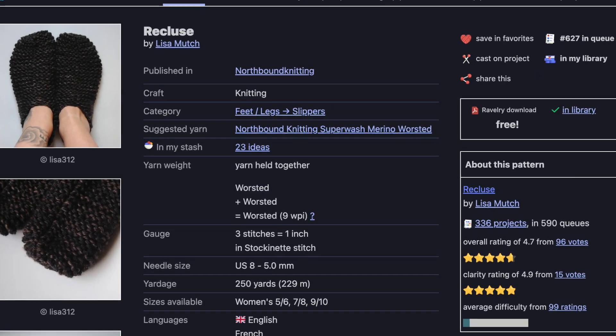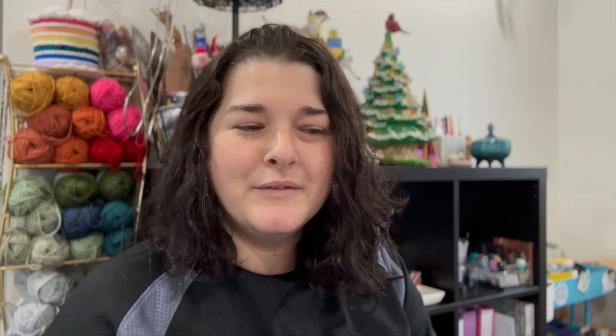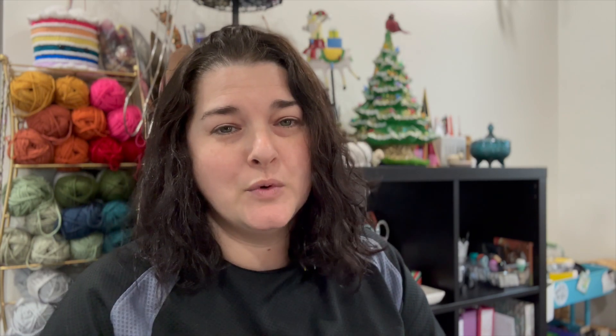The first pattern is Recluse by Lisa Much. I love her patterns — I own several and have knit some of her shawls, which are very well thought out. These slippers are super adorable and are going to be so squishy and amazing, just like hugs and clouds on your feet. They're made using two strands of worsted weight yarn held together. She uses her own 100% merino yarn, Northbound Knitting Superwash Merino, but I'm probably going to use acrylic — like I Love This Yarn — because I have a plethora of it in fun colors just sitting in a drawer.